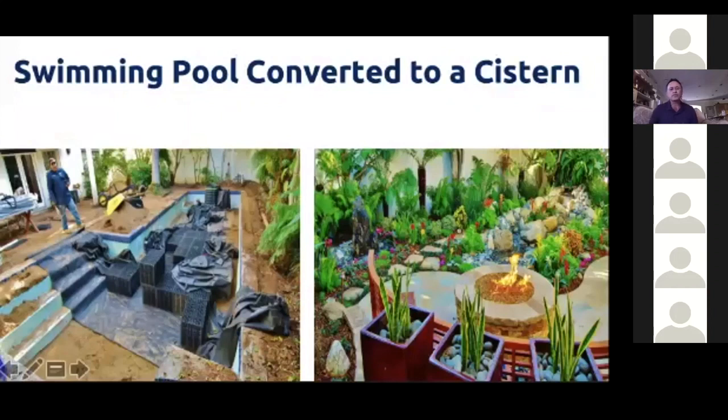And if you wanted to get really aggressive — this is our last slide — here's a swimming pool. The homeowners decided they didn't want their pool anymore, so the pool was filled in with eco rain boxes, a patio was built on top, and a waterfall feature was created with rainwater in the upper right-hand corner. They also built a little fireplace on top. This project can hold about 5,500 gallons of rainwater — imagine going from a 55-gallon drum to 5,500 gallons. That's pretty amazing.